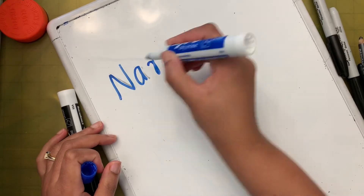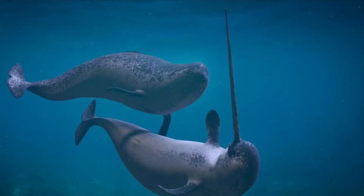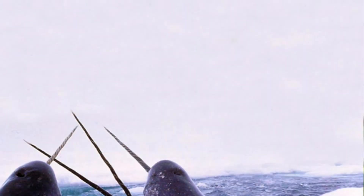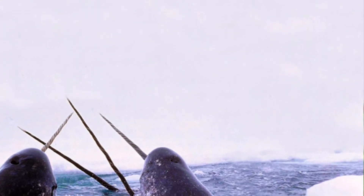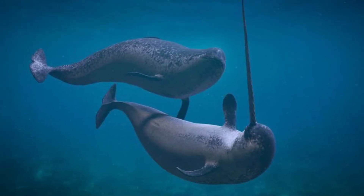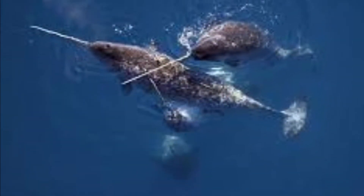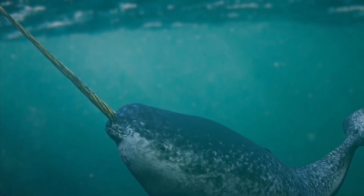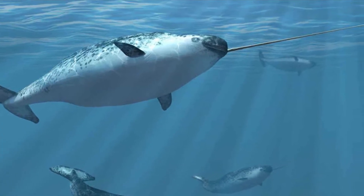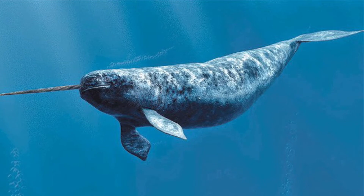Have you heard of a narwhal? A narwhal is a medium-sized toothed whale. It has a large tusk — similar to an elephant's tusk — which is actually its canine tooth protruding out. Narwhals live near arctic waters around Greenland, Canada, and Russia.